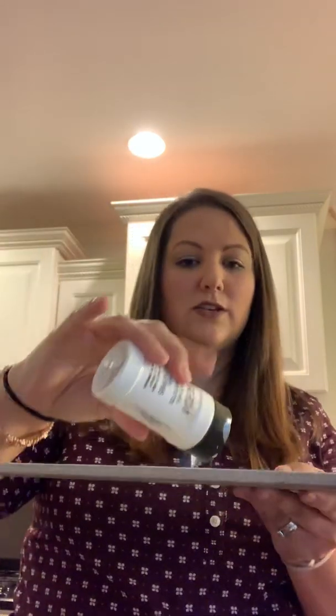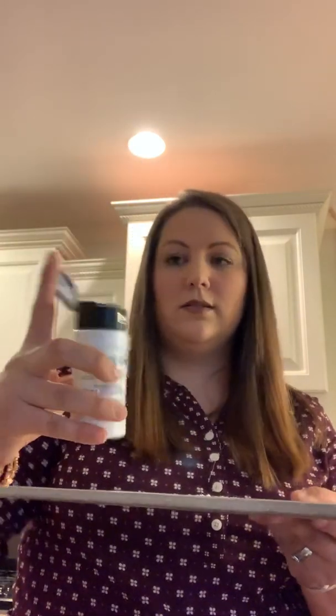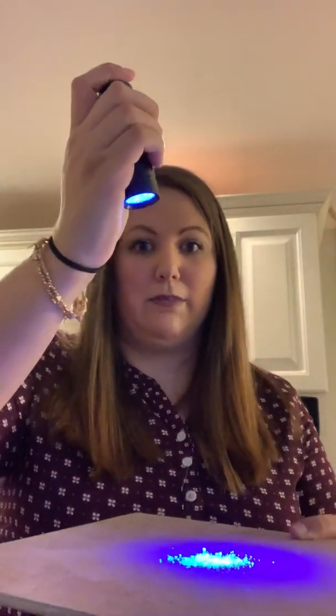So let's compare. I have a tile surface here that's covered in Glow Germ — this is how we show the way germs move about in a real environment. You can see they glow under the black light.